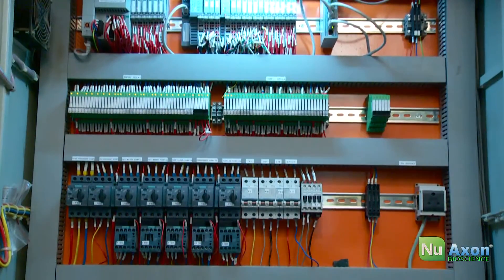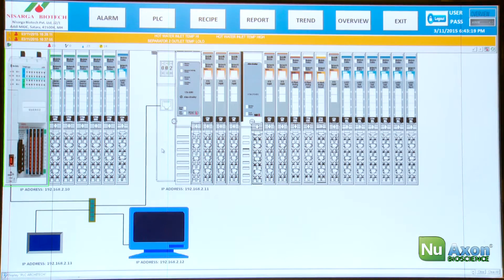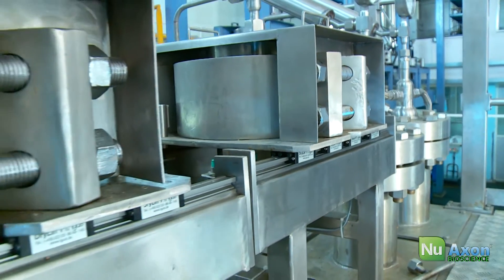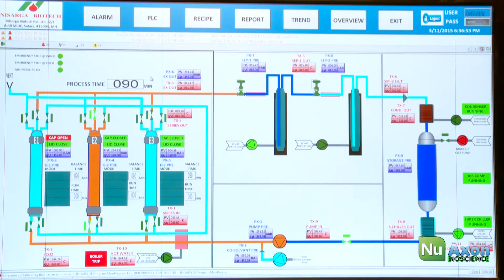Our electronics instrumentation team has developed a user-friendly PLC SCADA system that has been mated to our world-class equipment, leading to ease of use and great visualization of the entire process.